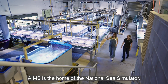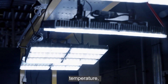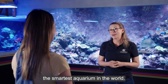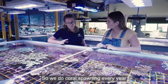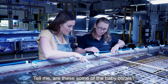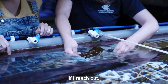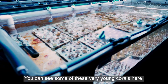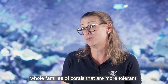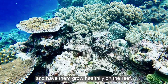AIMS is home to the National Sea Simulator. Using large seawater tanks, researchers are able to manipulate environmental factors such as light, temperature, acidity and more — what they affectionately call the smartest aquarium in the world. Coral spawning happens every year here, attracting scientists from around the world. We are able to identify more tolerant corals and breed whole families that are more tolerant, but the challenge is not just breeding them — it's settling them and having them grow healthily on the reef.